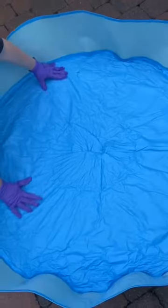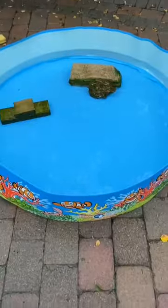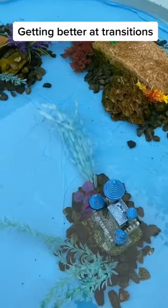The new pool came pretty quick and it's awesome. It's smaller, but we have a lot less tadpoles now. I added everything in.